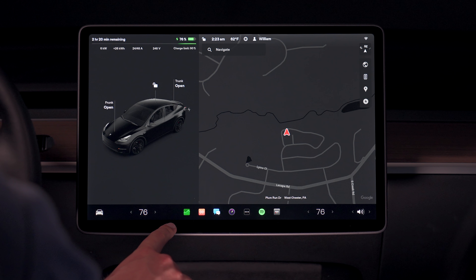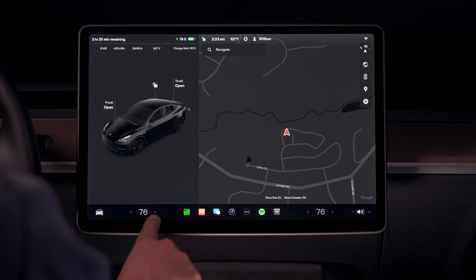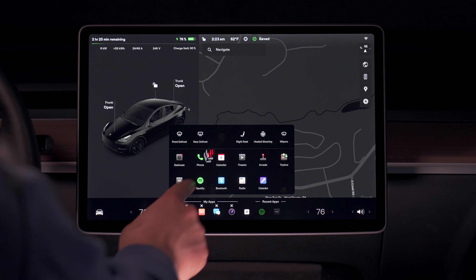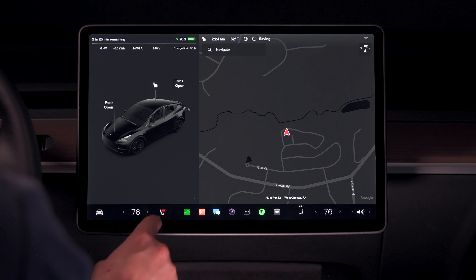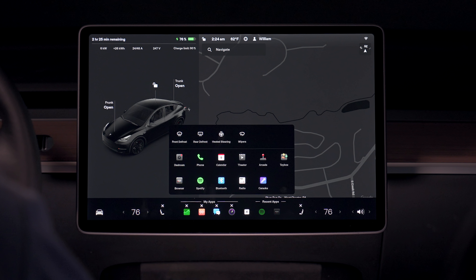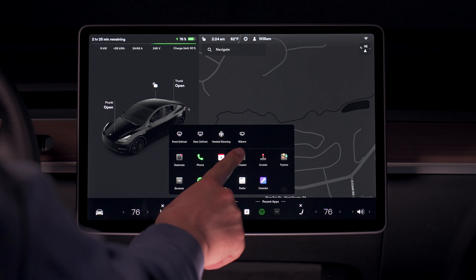Now looking at the new bottom bar in this update shows just how empty it is — there is a lot of room that isn't being utilized. But luckily with this new firmware version, we can now add more toggles. We can add heated seats, which fills up some empty space without making the bottom bar feel jumbled. The heated seats don't actually take up a custom app slot, so you'll still have room to add five other applications. The four new options are the front defroster, the rear defroster, the heated steering wheel, and wipers.